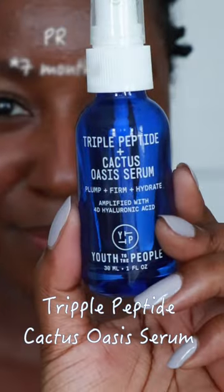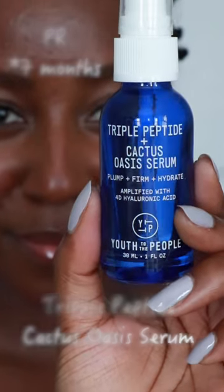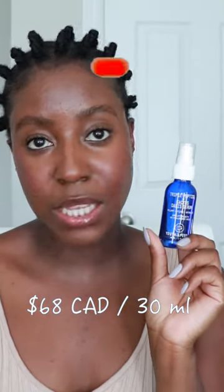Let's talk about the Triple Peptide Cactus Oasis Serum. This product was gifted to me through PR from You to the People. I've been using this product for nine months now and I've used it in numerous videos on my channel — I'll link them down below if you guys haven't seen them. This product comes with 30 milliliters.